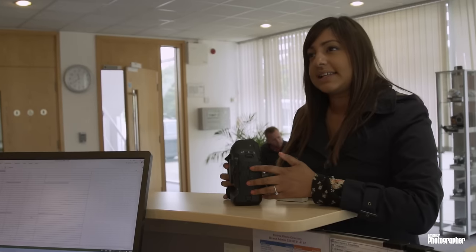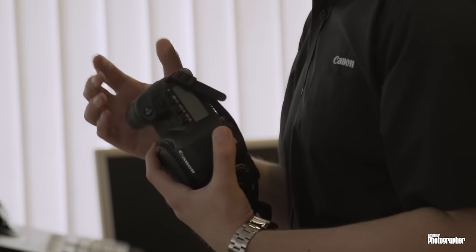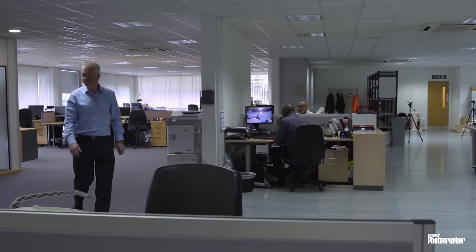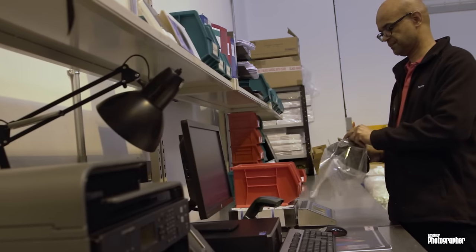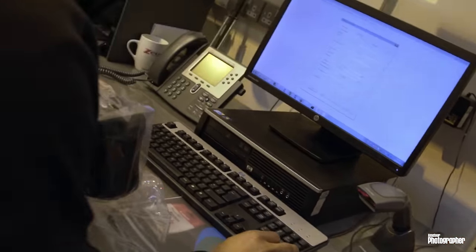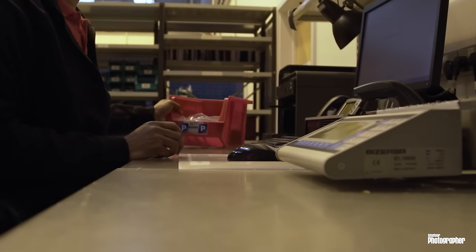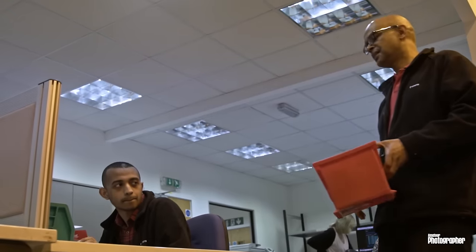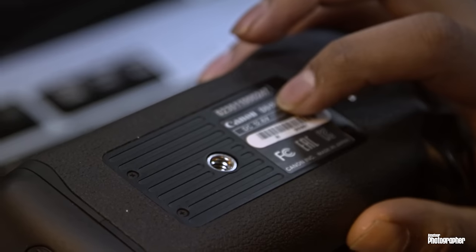The products we focus on at the Service Centre in Elstree are largely the professional range — from the 70D upwards, although we do receive cameras right the way through the range. It's largely a repair service, but a lot of the work is centred around sensor cleans and adjustments. Photographers who use their equipment as a tool get it banged, knocked, and dropped, so occasionally things need to be readjusted.